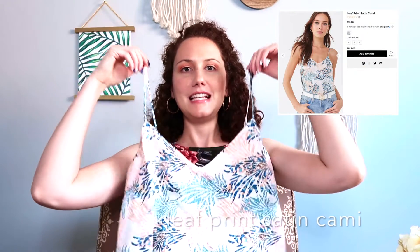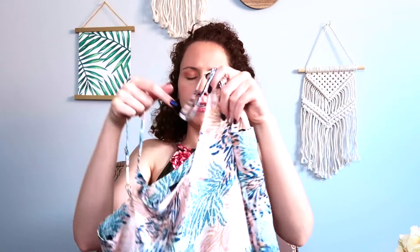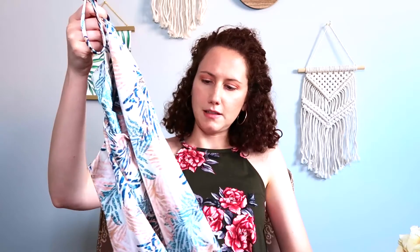The next thing I got is this leaf print satin cami and it is so cute — it's just what I thought it would be. It's satin and super silky. I thought it fit well with my backdrop too, so I thought this shirt might be good for a video.